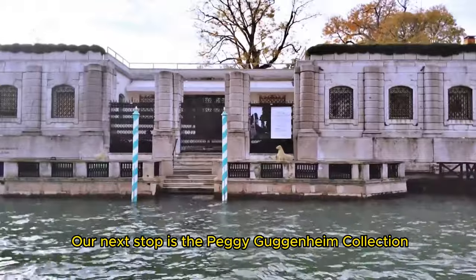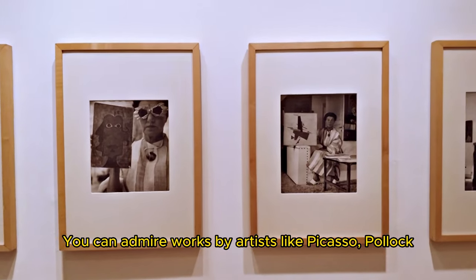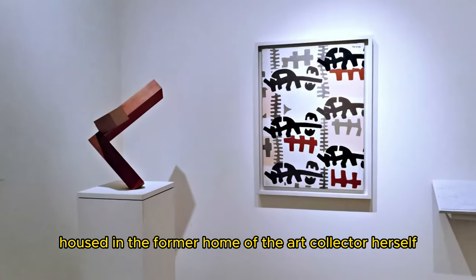Our next stop is the Peggy Guggenheim Collection, a renowned modern art museum. You can admire works by artists like Picasso, Pollock, and Dalí, and appreciate the unique setting of the museum, housed in the former home of the art collector herself.